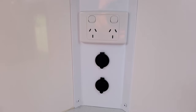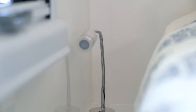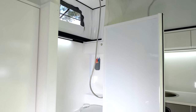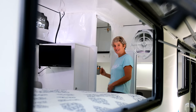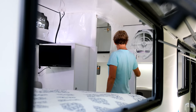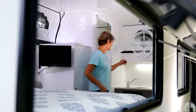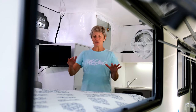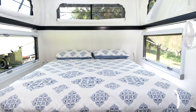They have USB sockets next to their reading lamps, and they have a full ensuite with a shower and a toilet, with extra cupboards in there for your shampoos and conditioners. There's even an inside sink and vanity, a stereo, and an Australian made queen size mattress.